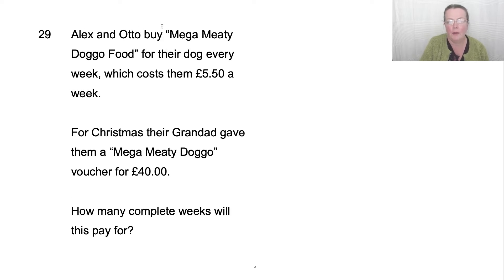Alex and Otto buy Mega Meaty Doggo food for their dog every week, which costs them £5.50 a week. For Christmas, their grandad gave them a Mega Meaty Doggo voucher for £40 — that was generous, wasn't it? How many complete weeks will this pay for?